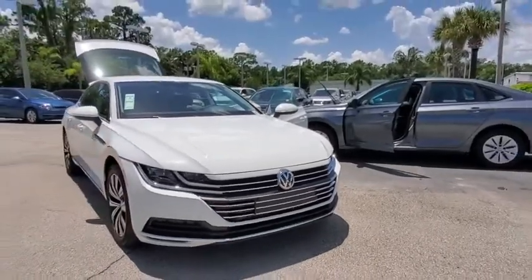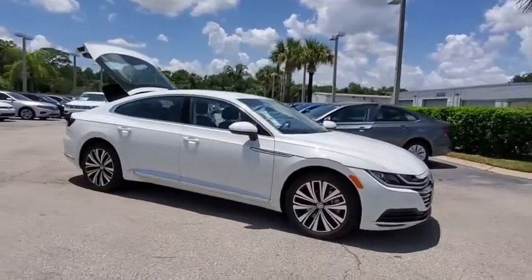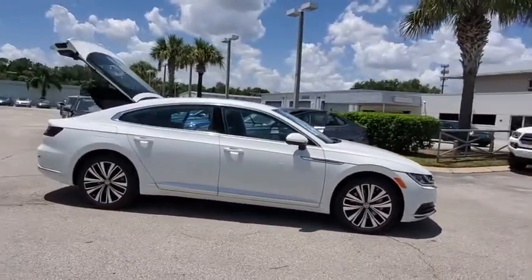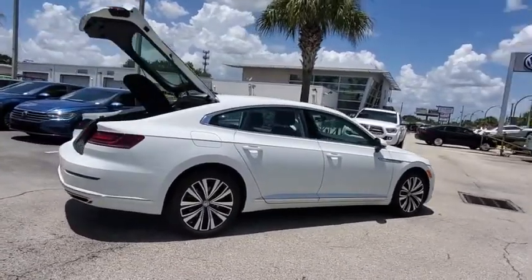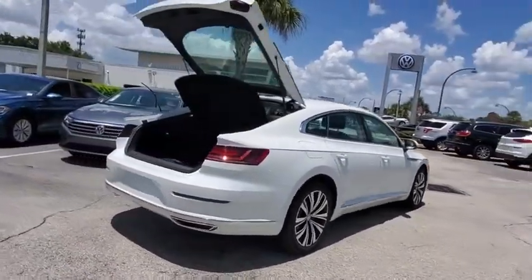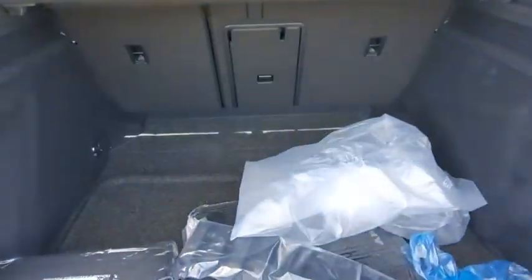Stop by and take a look at the 2020 Volkswagen Arteon. The Volkswagen Arteon offers plenty of convenience and functionality by utilizing four doors and a hatchback. A comfortable ride, plenty of high-quality finishes, and the overall utility of this vehicle make it one you'll want to take a look at.